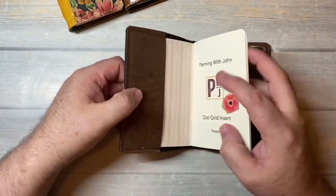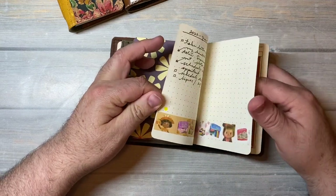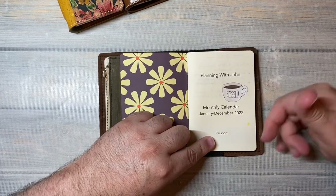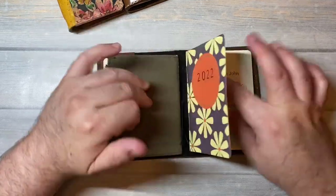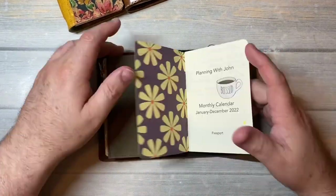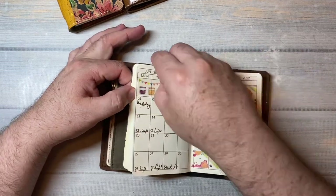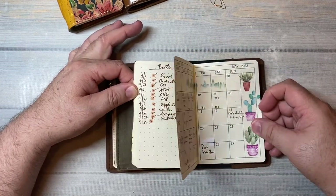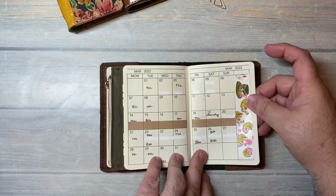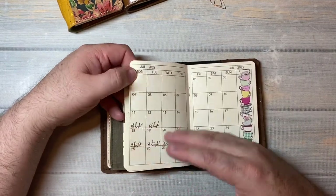And it has the full pockets. In it, I have a Planning with John passport calendar for the year. This is available on my Patreon - I'll link that down below where you can get digital downloads of cover designs, calendar inserts, and a variety of other inserts in a variety of sizes. I've been using my monthly calendar to keep track of my appointments, to insert little new washi tapes I get, to keep track of any bills I have - you know, what you use a monthly calendar for to track your month.